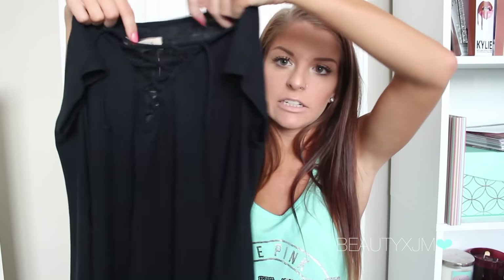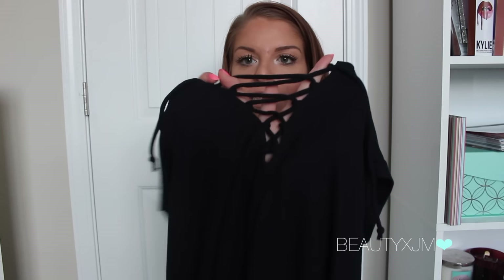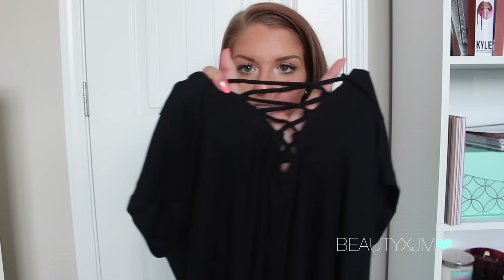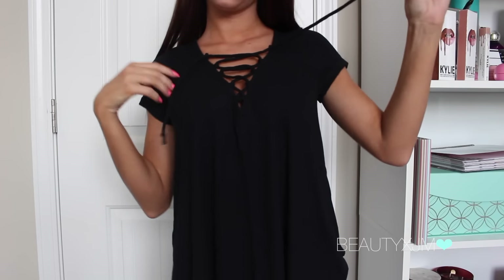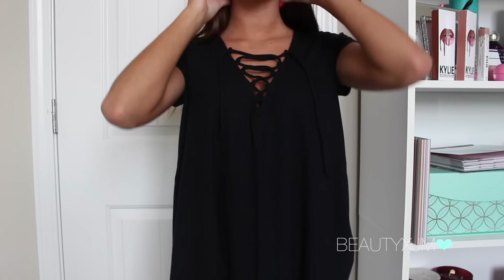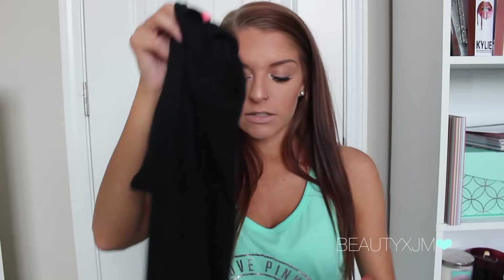The next top I got looks like just a plain black flowy t-shirt kind of deal. But then the front of it — so this is going to come up on your neck — the front has like this lace on it, which I thought was so cute. I'm obsessed with the lace detail if you guys don't already know from my other hauls. So I thought that was really cute for just a plain shirt. I love having plain shirts with cute little details like that — it kind of almost dresses them up a little.